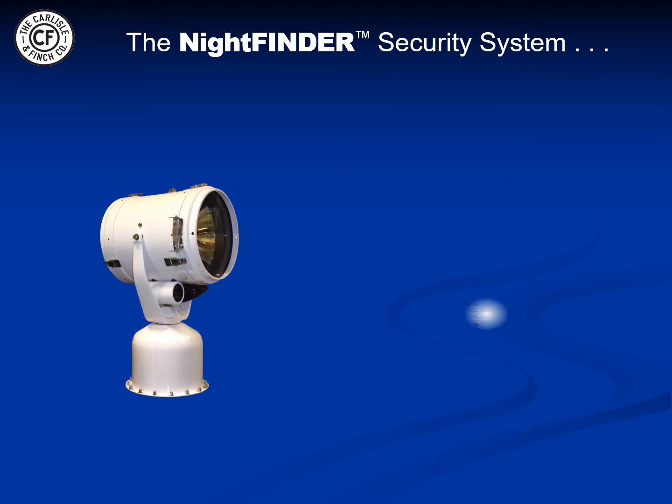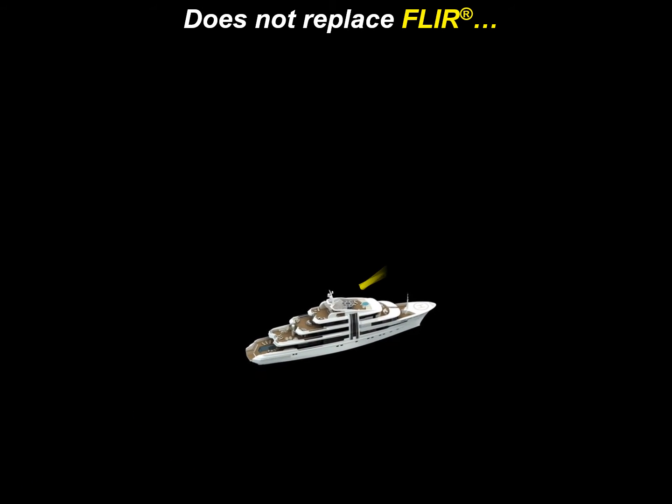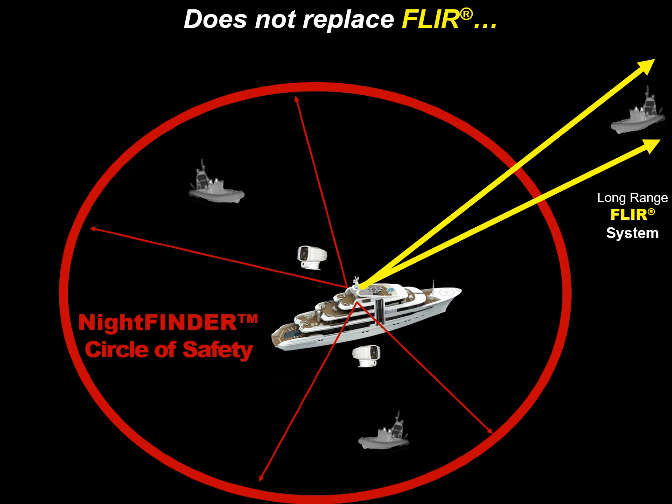The Night Finder feature transforms the searchlight into a powerful security system in its own right. On both the classic and sleek designs, a thermal camera is embedded onto the searchlight platform, which synergistically combines high intensity light, a thermal camera sensor, and strobe feature within a single security system. The Night Finder does not replace a long-range FLIR system; however, even the most expensive FLIR systems can only see in one direction at one time. By incorporating Night Finder's port and starboard on the vessel, a circle of safety is established, which allows covert surveillance on all sides of the yacht concurrently.